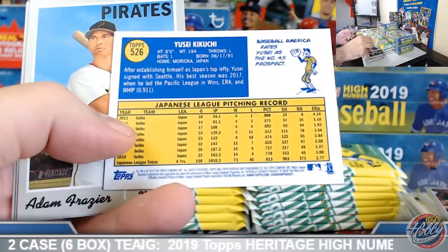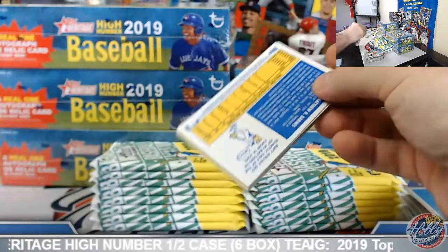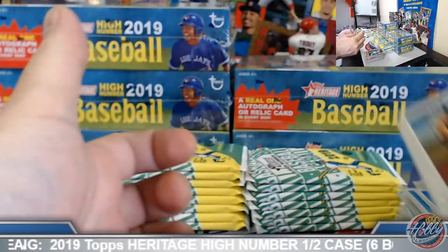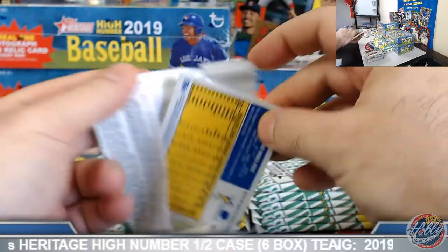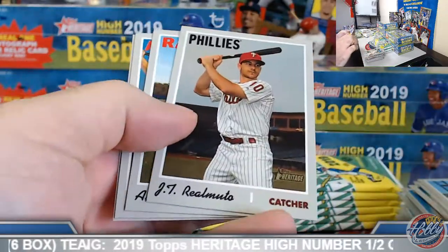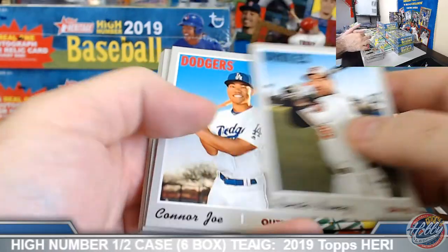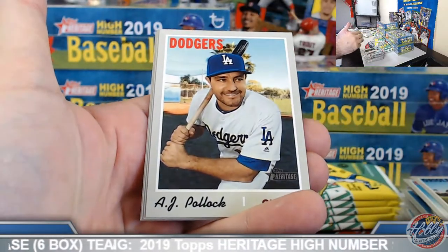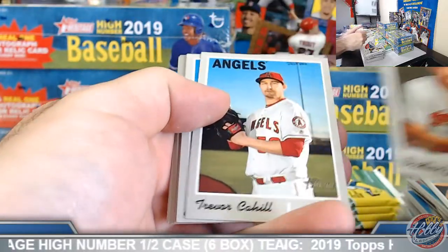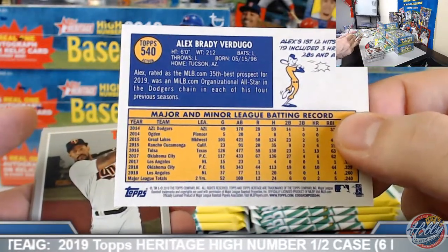Kikuchi base. Bellinger, now and then. Beretto, high number athletics. Eloy rookie performers. Rookie performers. Action image variation here — Dodgers, Alex Verdugo on this one. Buxton on the board.